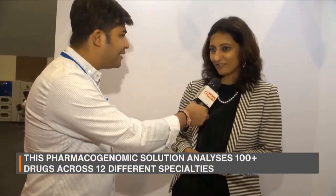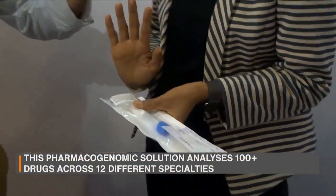What is your name? I'm Manu Acharya, founder and CEO of MapMyGenomes. Tell us how this particular thing works.